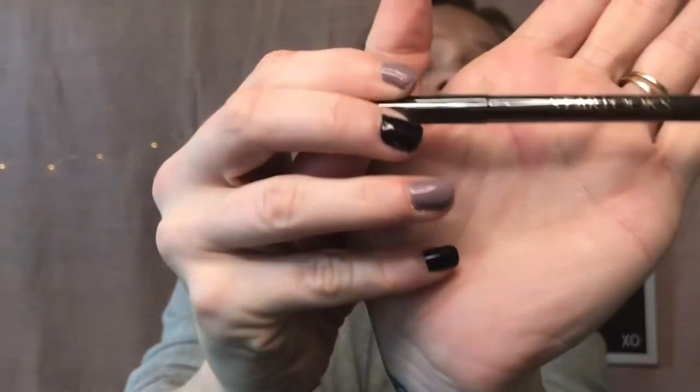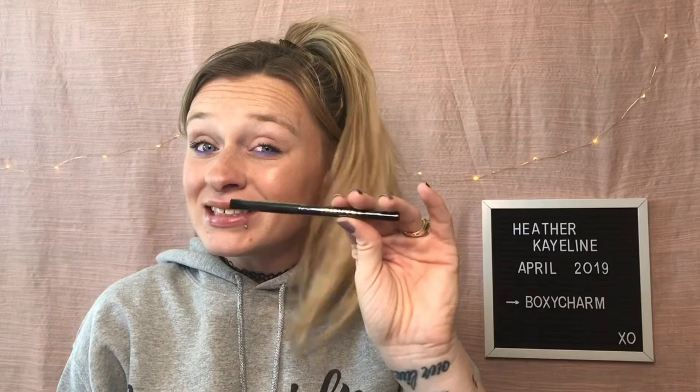Moving on to the last thing in my BoxyCharm — the Starlux Ultra Gem Longwear Eye Pencil. The brand is Starlux and this retails for $19. I will say I'm kind of sad because I do have a ton of eyeliners, and some people got lip gloss — I love lip gloss — so I kind of wish I would have gotten a lip gloss rather than an eyeliner. Since this is not open, if you got a lip gloss in your BoxyCharm and you don't want it and it has not been opened and you would like to switch it out for this eyeliner, let me know. Otherwise I will figure something else out to do with it. But that actually completes my box and I do love it.